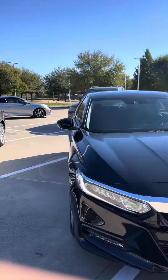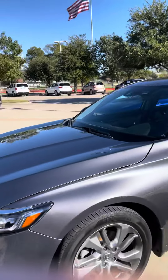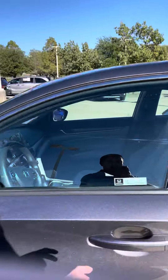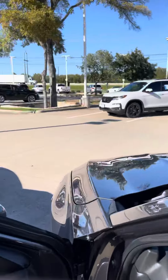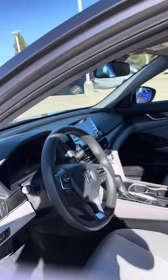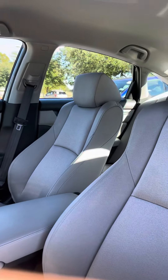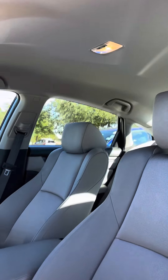Now I have another Accord here. This one however is going to be the LX model. It is also going to be a 1.5 turbo. Main difference between that one and the black one that I showed you is this one does not have a leather interior nor does it have a sunroof.